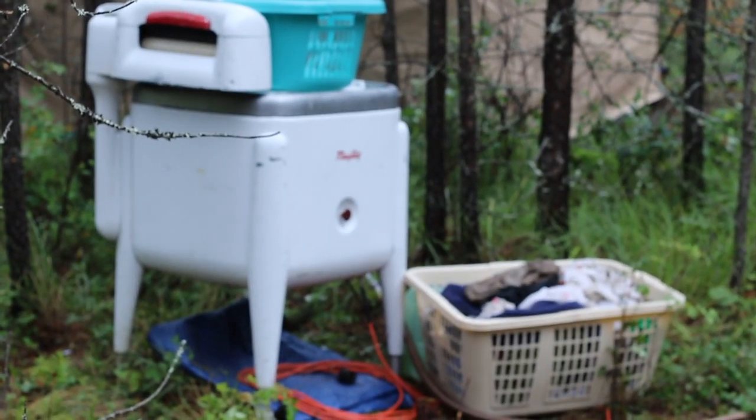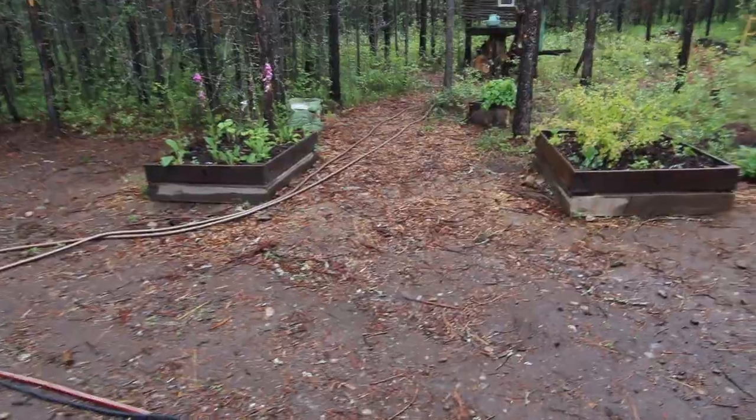Hey everybody, it's the morning — don't mind my messy wet hair. I'm just going to show you a few things around camp. Over here is our laundry area, just makeshift for the summertime. You can see the cord here, and a couple of our little raised beds that we did, right there.